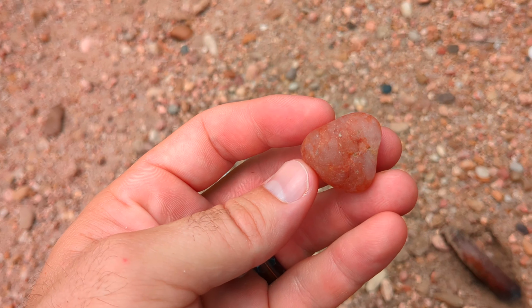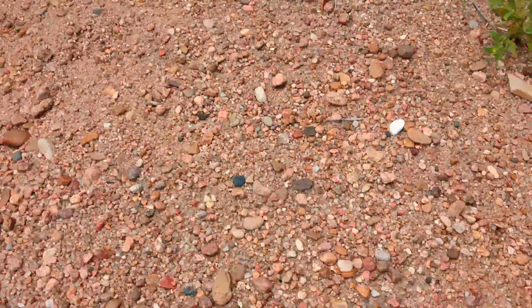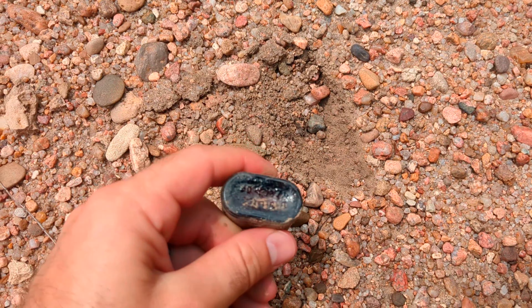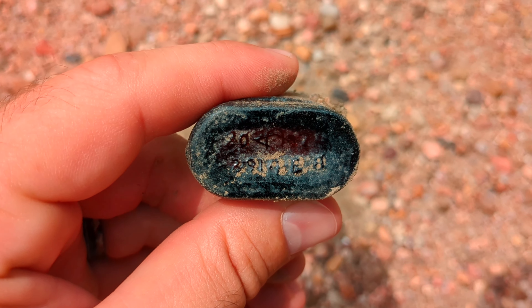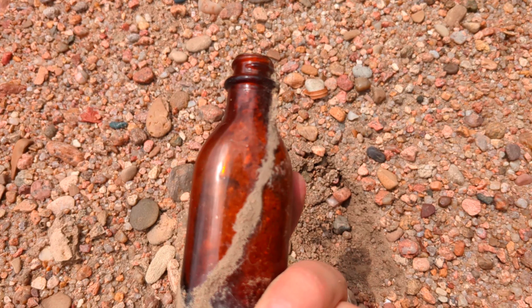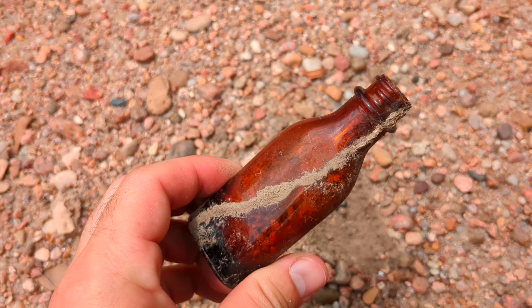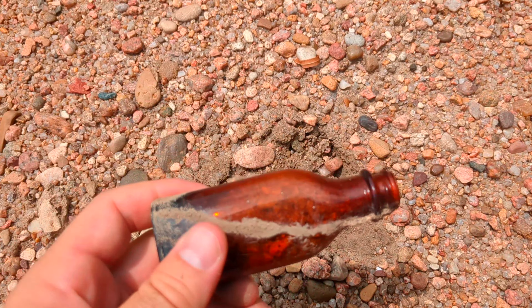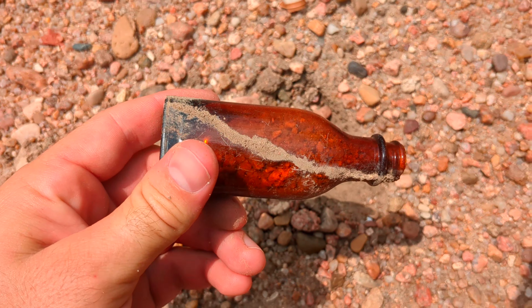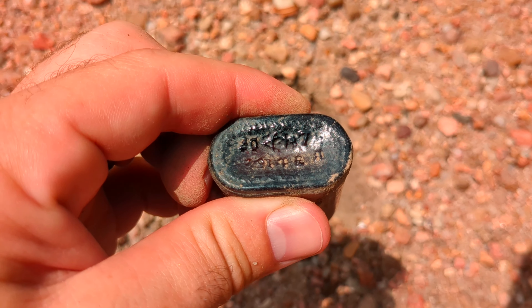Hey there team, welcome back. Glad to have you if you're joining. Today's a rock hounding adventure, so if you like rock hounding, enjoy. I'm on the Arkansas River in Kansas — or as the locals call it, 'our Kansas River.' Somehow it changes names in the state and then goes back to its former name in the next state. Gonna be looking for agates mostly, and other cool things, just enjoying the river.